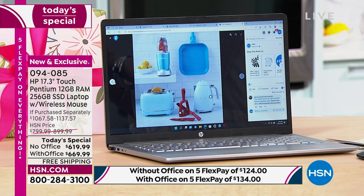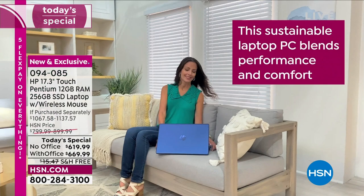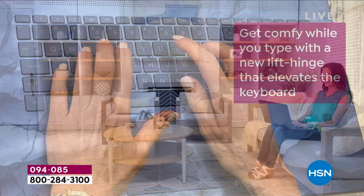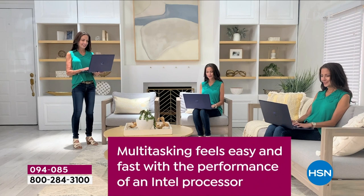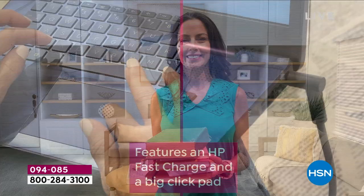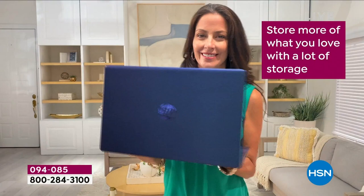Solid-state drive means better battery life, runs nice, cool, smooth, and quiet. HP 123 included. Today is the day to shop HP — whether you want to upgrade, your child needs a computer, or you've got a graduate going off to college or heading into the workforce. We took all the most requested things our customers want.